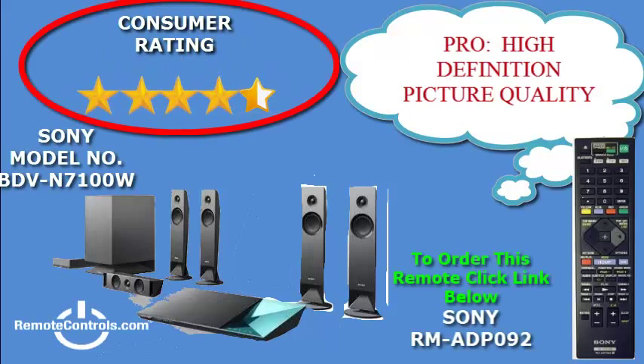Welcome and thanks for joining us for a review of the Sony BDB-N7100W 3D Blu-ray Home Theater System. Sony's BDB-N7100W Home Theater System has much to offer in the way of sound quality and picture quality.